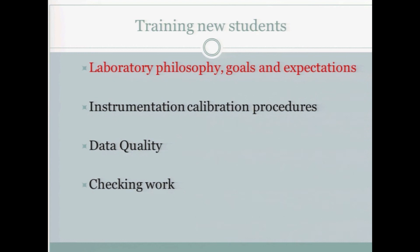Training new students: make sure that they are equipped with laboratory philosophy, goals and expectations, instrumentation calibration procedures, data quality, and checking work. I found out too late in my career — it's a really good thing to give all of your students a laboratory mission statement, so they know what you're about, what your expectations are, and what kinds of things they should expect to do when they come into your laboratory. Thank you very much.